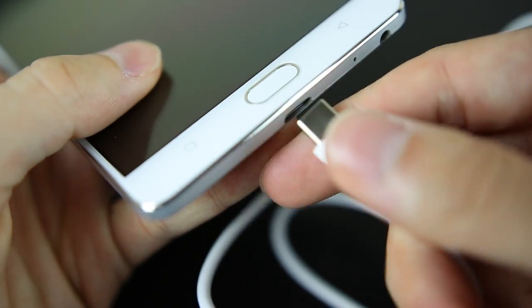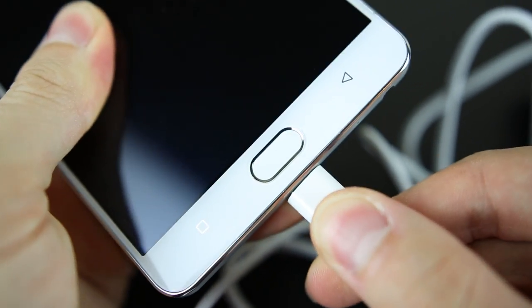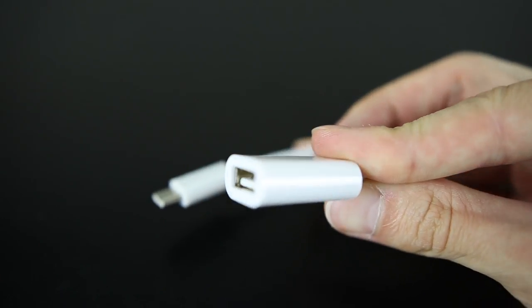You do get USB Type-C here, and a quick charging technology that allows you to fill up the massive battery in no time at all. There's still a headphone jack here, as well as a power button and a volume rocker.